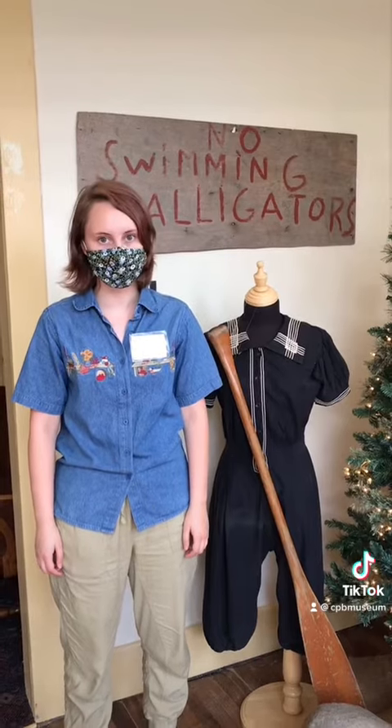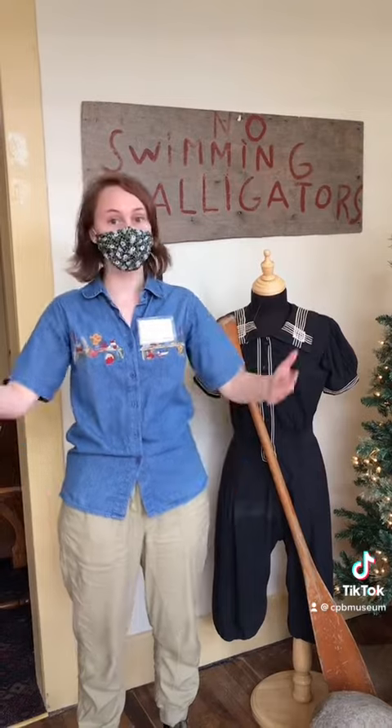Now we want to hear from you. What kind of things do you collect? Stitch or duet this video and show us!